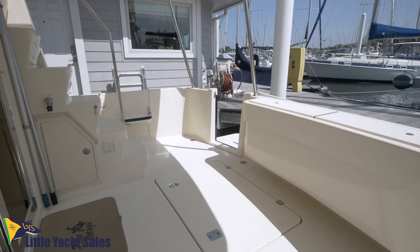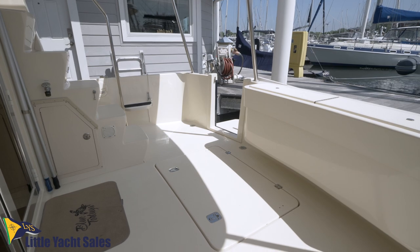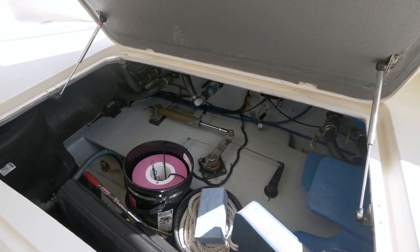The generator room is underneath the aft deck and houses the 8 kilowatt Onan generator, as well as providing a nice amount of additional storage.